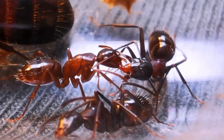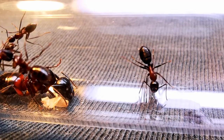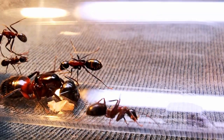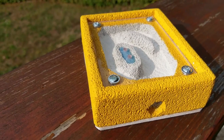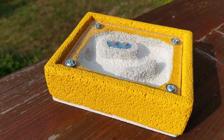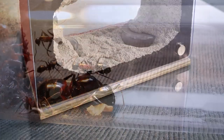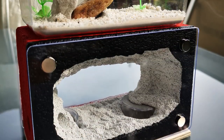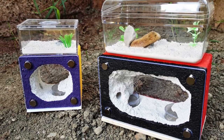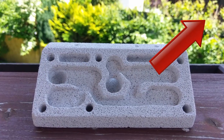I used to keep two Camponotus ligniperdus colonies. The one you see here I moved into a test tube for the winter, and the other one in the yellow Ytong ant farm I gifted to a friend who also wanted to give ant keeping a try. This colony will get the chance to move into one of my self-made formicaria very soon. You can check all my ant farm creations by clicking on the info card in the top right after watching this video.